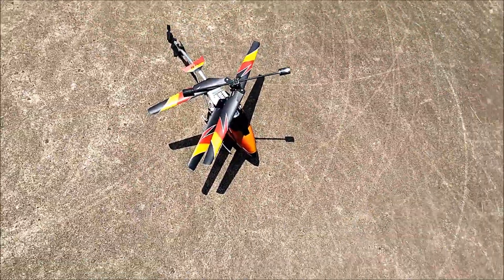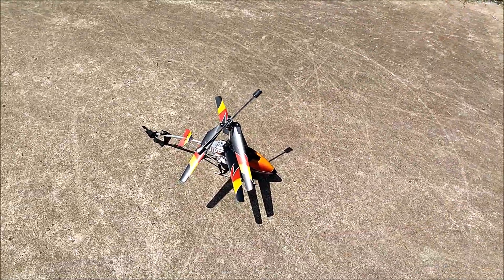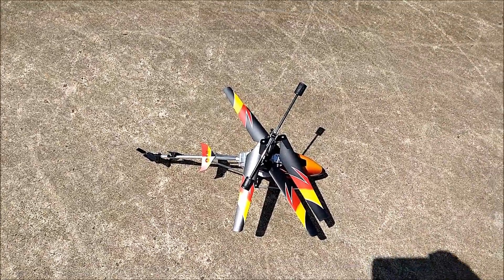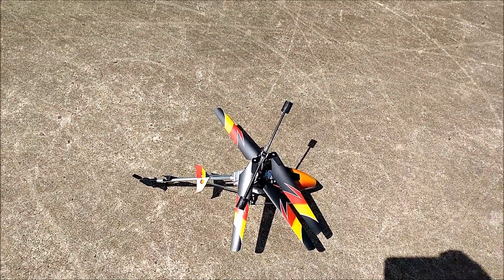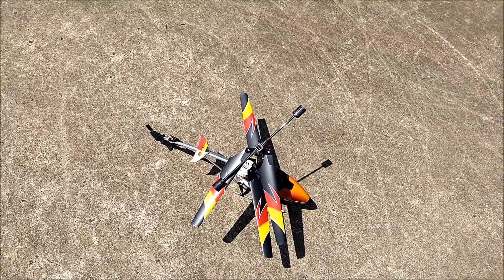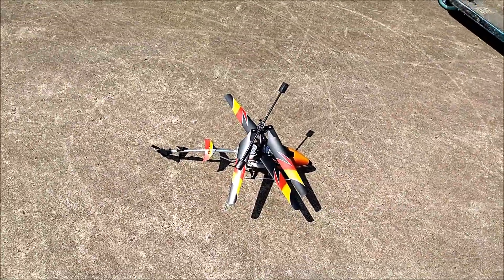So guys, the helicopter went so high that it lost control, and it hit the tree and then nearly hit a car. And it's kind of bent, so we're just going to see if it's going to work or not.